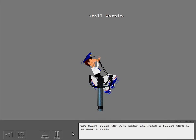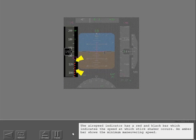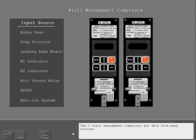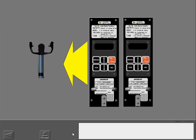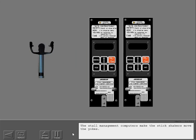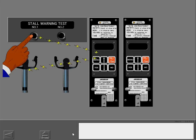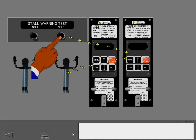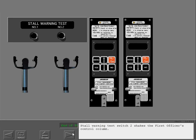The pilot feels the yoke shake and hears a rattle when near a stall. The airspeed indicator has a red and black bar indicating the speed at which stick shaker occurs, and an amber bar shows the minimum maneuvering speed. The two stall management computers get data from many sources and make the stick shakers move the yokes. Stall warning test switch one shakes the captain's control column, and stall warning test switch two shakes the first officer's control column.